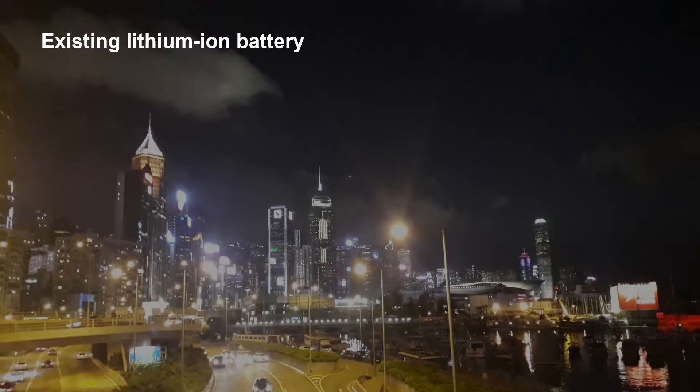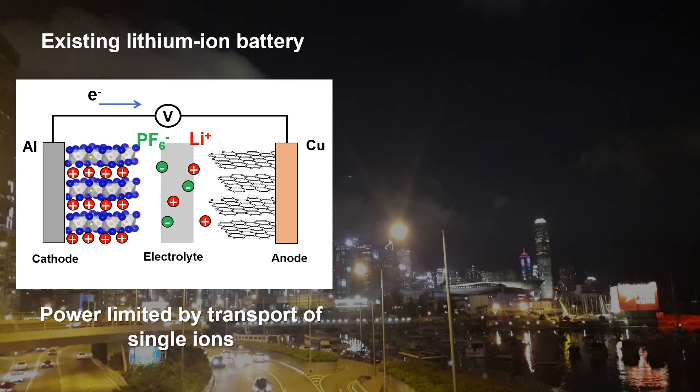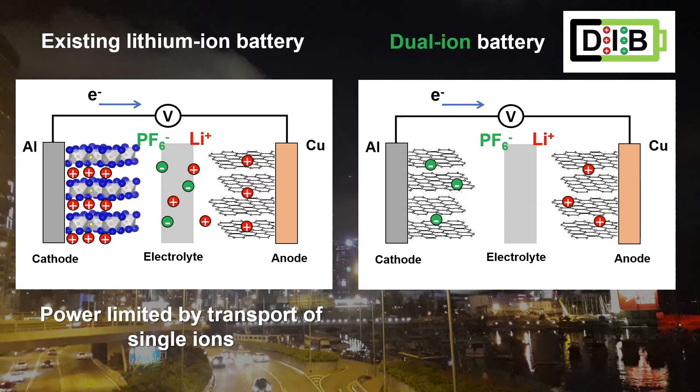One of the biggest issues of lithium-ion batteries for fast charging is their construction, which relies only on the transport of one type of ions during operation. That is, the lithium cation ions have to move a long distance from the cathode to the anode to store energy. Here we designed a new battery system known as a dual-ion battery, that utilizes both cation ions and anions in the electrolyte for energy storage by replacing the cathode with a low-cost graphite material. Because the two types of ions only need to move from the electrolyte into the electrodes, the battery can store and release energy faster.